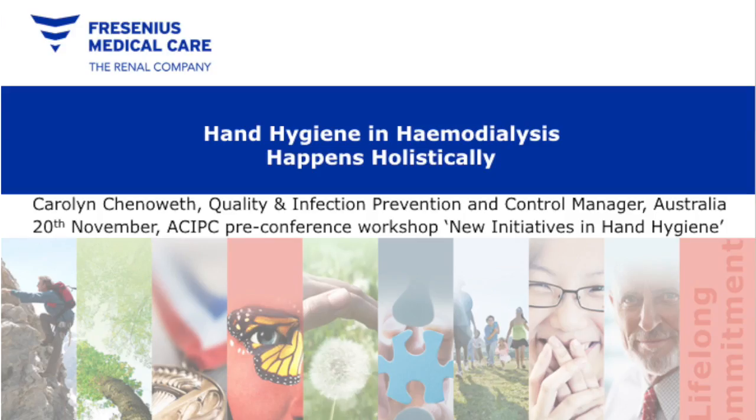It's my pleasure to introduce Carolyn Chenoweth from Fresenius Medical Care. Haemodialysis is an interesting area in terms of its work group — the patients are pretty stable, the staff are usually pretty stable, and a lot of what they do is rather complex but also regularised. How do you build hand hygiene into that system? We've asked Carolyn to talk about it.